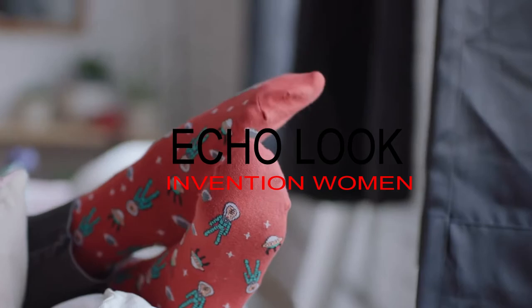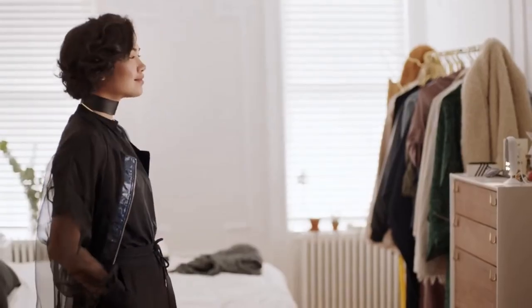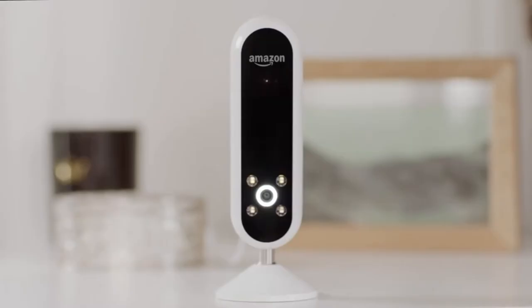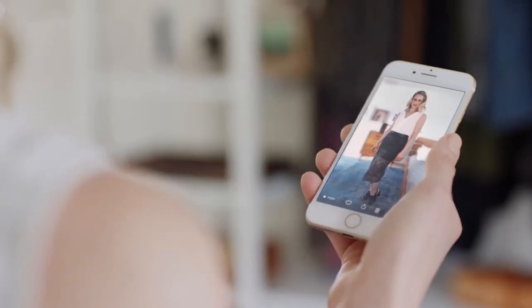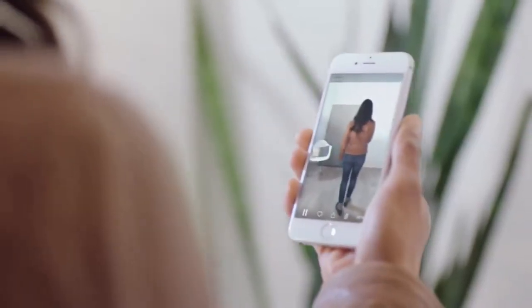Third, Echo Look. Take hands-free photos or six-second videos and see a live 360-degree view of your outfit in the Echo Look app. Use the app to create a personal lookbook, browse and compare your outfits, see personalized pairing ideas, and more. Algorithms curate your closet for you, organizing your looks by seasons, weather, occasions, and more. Create custom collections to plan ahead for a trip or date night.